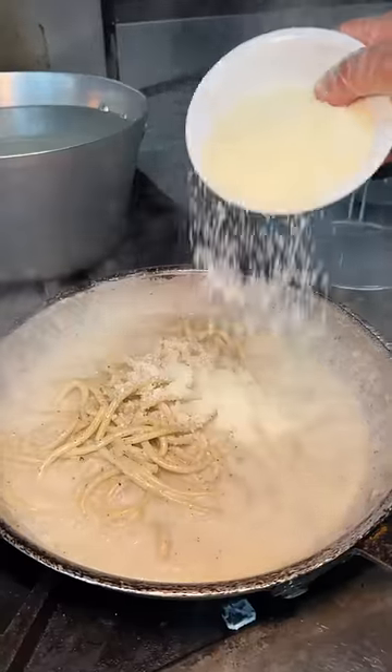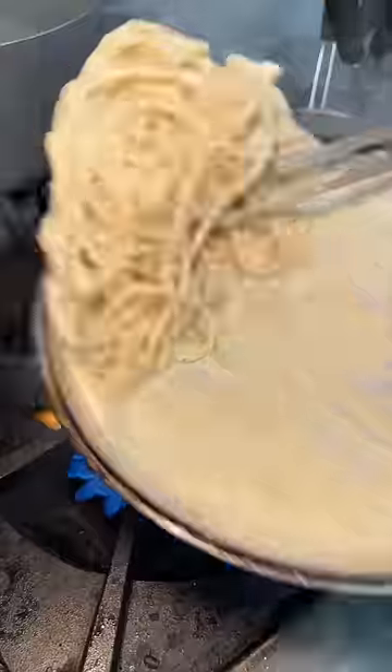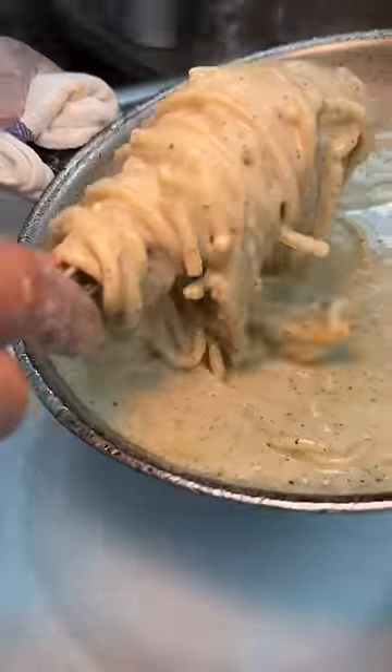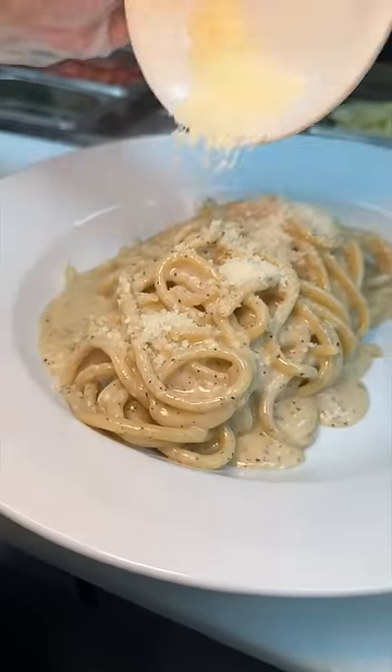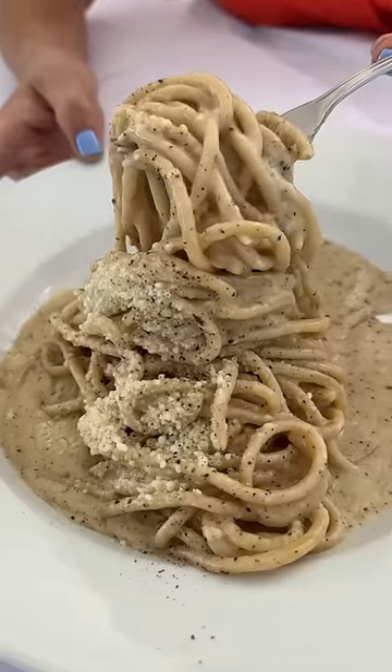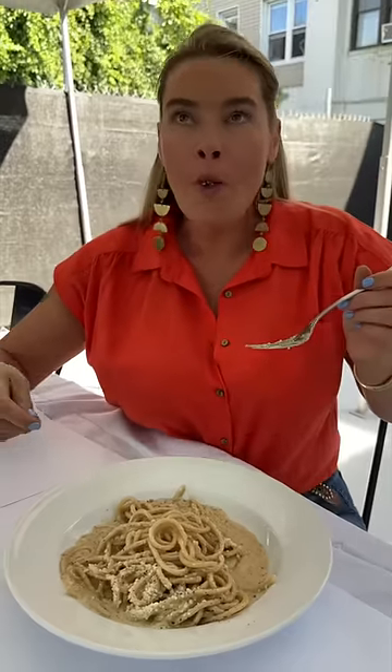A couple flips, pecorino romano cheese, one last big sauté. They twirl all that spaghetti together, plate it, pour the rest of that creamy peppery sauce on top, and finish with more pecorino and pepper. This is their Cacio e Pepe, both from Rocco's of Rockaway Beach in Queens.